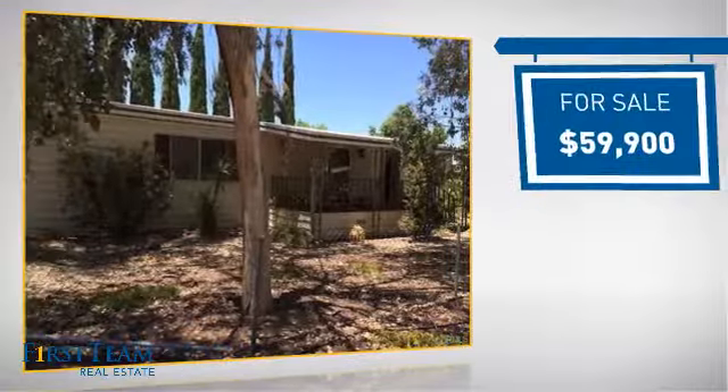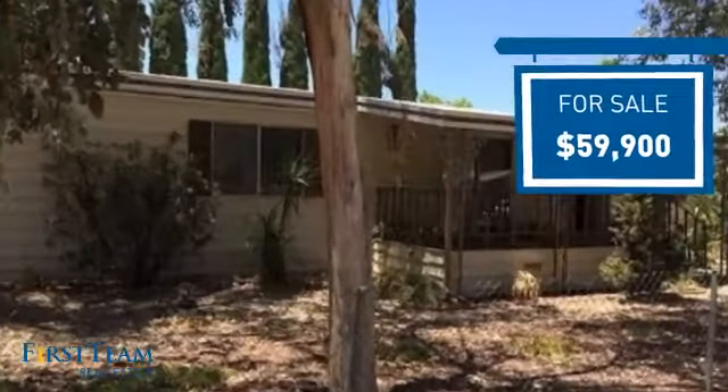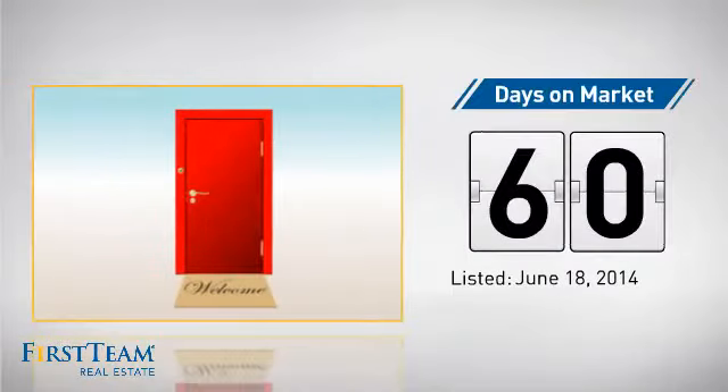Currently listed at just under $60,000, it's been on the market since June.